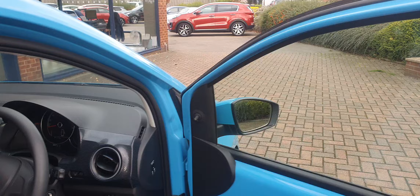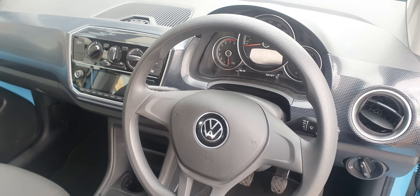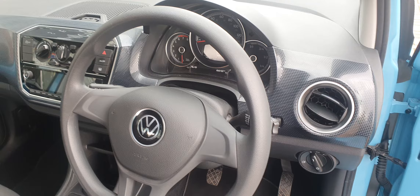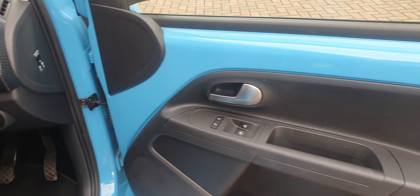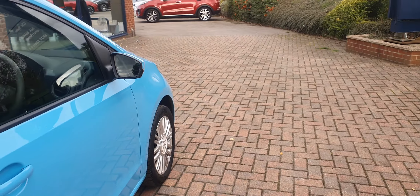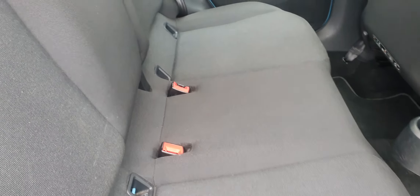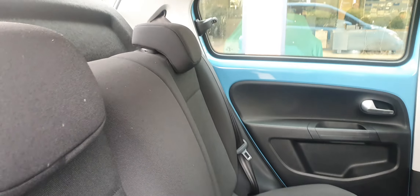Looking on the inside — cloth seats, typical VW layout, no unpleasant odours. All the door trims are nice and clean. Rear seats look virtually new, and there are no marks whatsoever on the headlining. Seat backs all nice and clean.